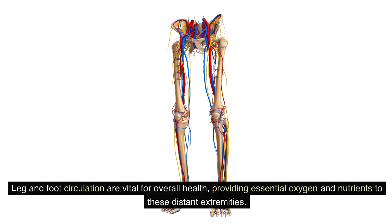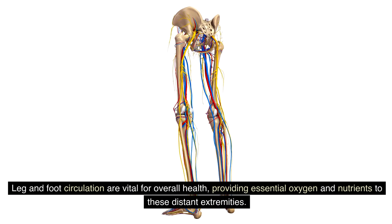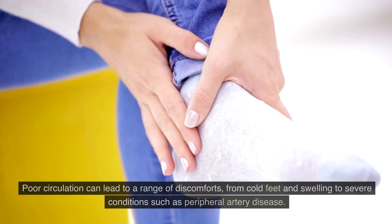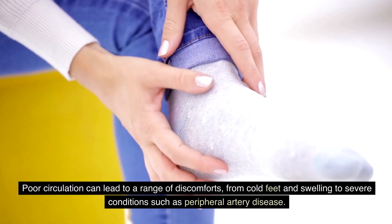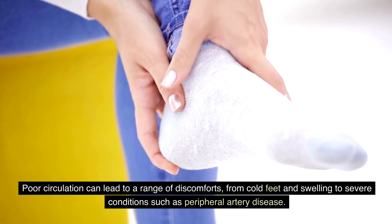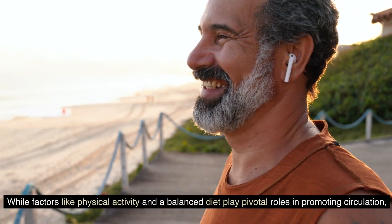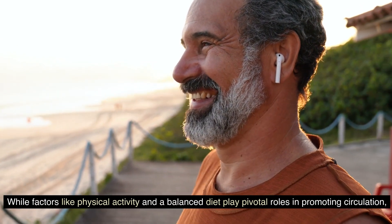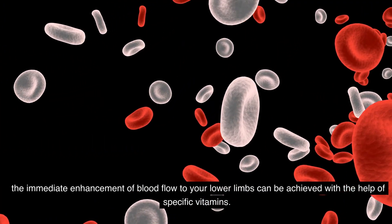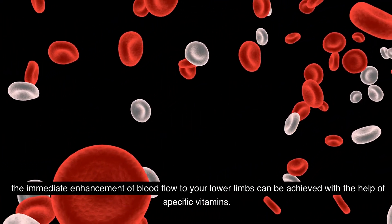Leg and foot circulation are vital for overall health, providing essential oxygen and nutrients to these distant extremities. Poor circulation can lead to a range of discomforts, from cold feet and swelling to severe conditions such as peripheral artery disease. While factors like physical activity and a balanced diet play pivotal roles in promoting circulation, the immediate enhancement of blood flow to your lower limbs can be achieved with the help of specific vitamins.